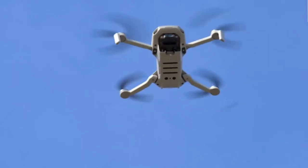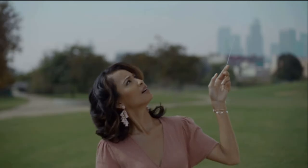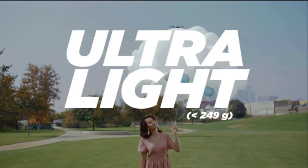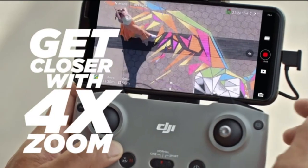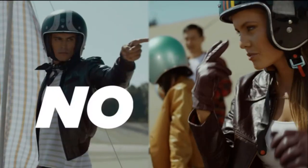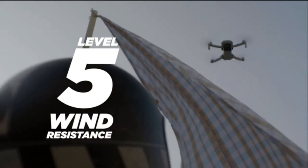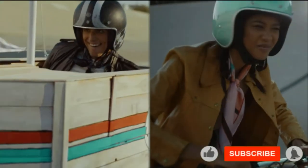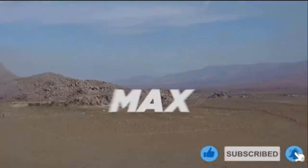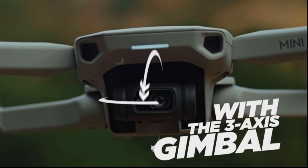Meet the DJI Mini 2, the 249-gram foldable drone. It is equipped with 4K 30 frames-per-second video quality, level 5 wind resistance, going as high as 13,000 feet and reaching a maximum speed of 36 miles per hour. It requires iOS 10.0 or Android 6.0 to maneuver, making it compatible with new and old smartphones — just make sure to check the website for compatibility. The DJI Mini 2 has a 30-minute flight time per charge and is priced at $395.